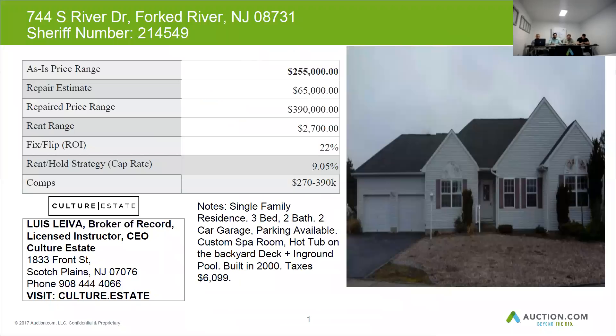The exterior of this house was found in above average condition, and we found no visual signs of repairs needed to the exterior.